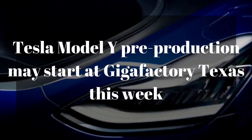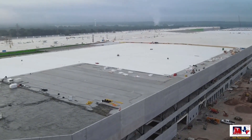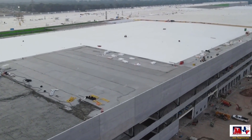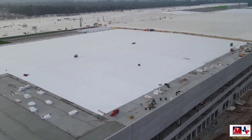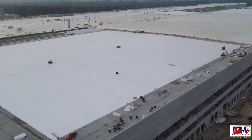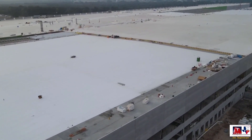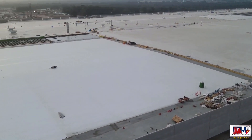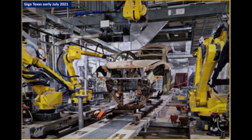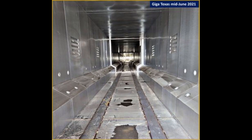Tesla Model Y pre-production may start at Gigafactory Texas this week. An insider shared that Tesla aims to start test Model Y production in early August, and the company's plan seems to be moving on schedule. Recent pictures by drone operator Joe Techmeyer reveal just how prepared Gigafactory Texas is for Model Y test production, with machines seeming calibrated for Model Y assembly.